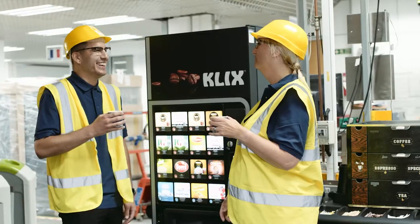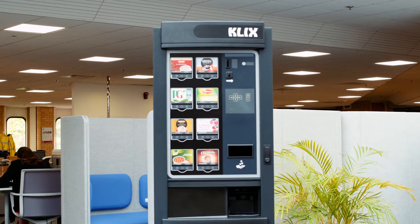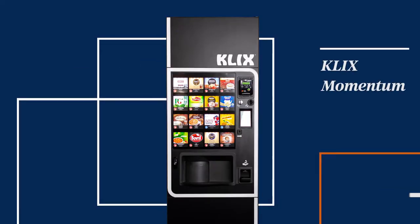We believe that great drinks at work can make the difference between a good day and a long day. Designed to serve the most demanding workplaces, our ultra-reliable Clix technology brings the widest range of the nation's favourite drinks to a single machine.